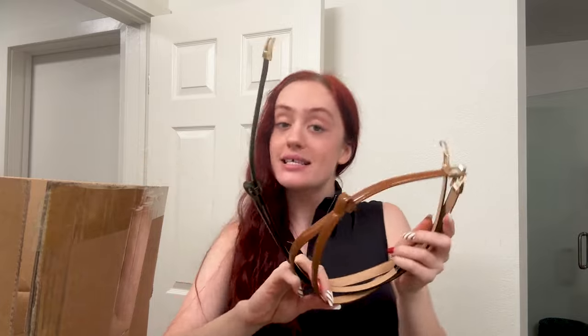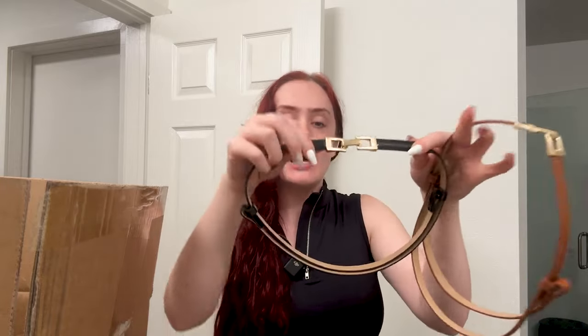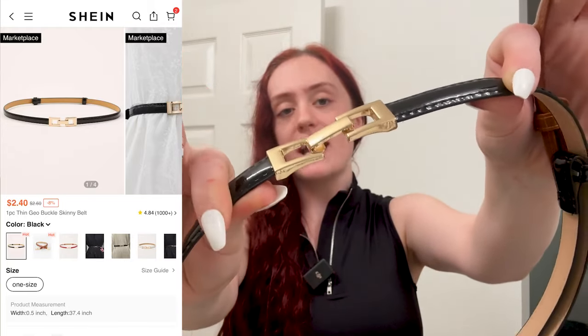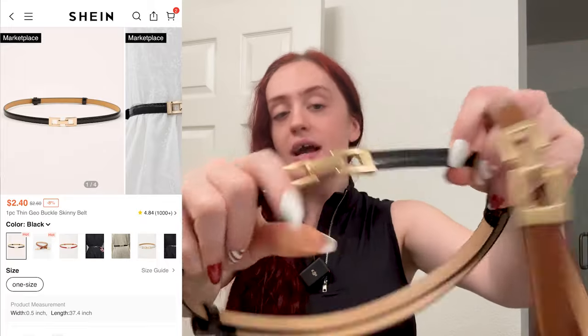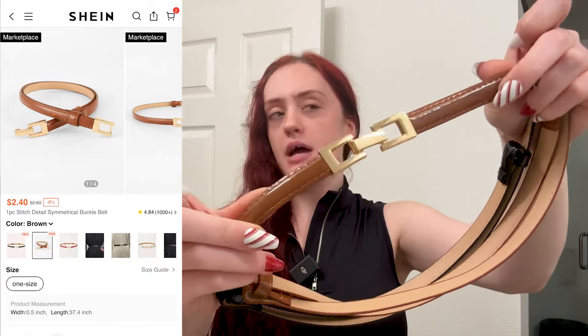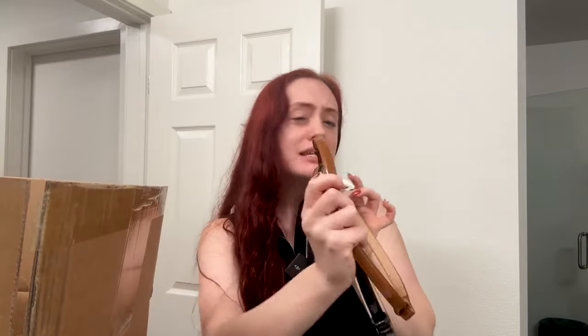The other two are the exact same belt in different colors with a similar adjustable design and a little clasp on the front. The black one is black with gold and has a pleathery, shimmery look. I'm not as much a fan of the gold — this one looks a lot cheaper. Then I got the same one in brown, which is an unusual brown for belts. Overall the brown and black ones are cute and would kind of work. The first one I definitely think is a good one.